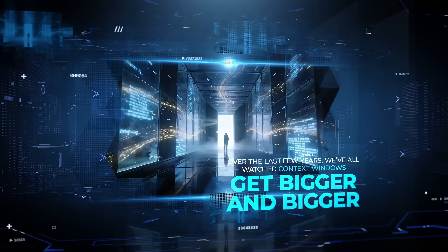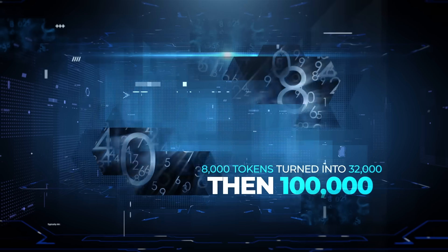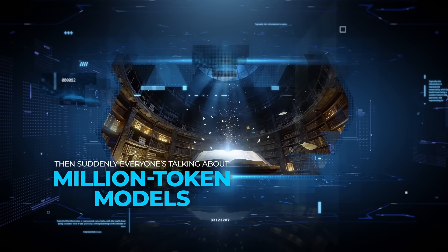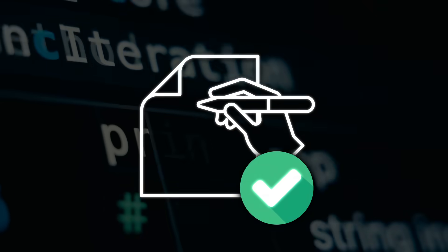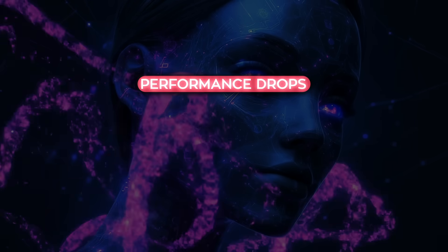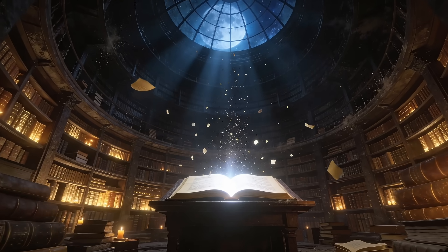Over the last few years, we've all watched context windows get bigger and bigger. 8,000 tokens turned into 32, then 100,000, then suddenly everyone's talking about million token models. And on paper, that sounds like the problem is basically solved — just stuff everything into the prompt and let the model figure it out. Except that's not how it plays out in real use. Performance drops, answers get fuzzy, costs explode, and at some point the model just kind of loses the plot.